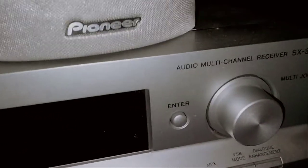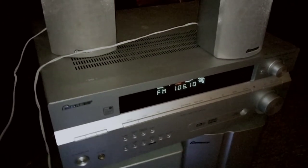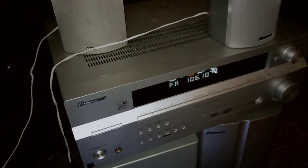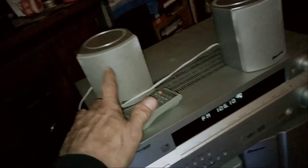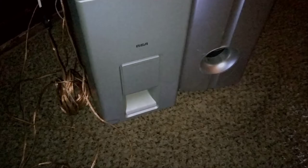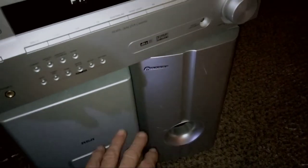Pioneer Audio Multi-Channel Receiver SX316 — found it on Facebook Marketplace over in Mason City, about 15 minutes southeast of here. He included this center surround speaker, the remote that does work, the right and left front speakers for the surround, and the subwoofer right here. I apologize for my camera lagging — I have some technical issues I need to work out.